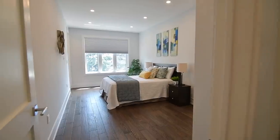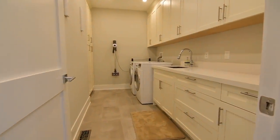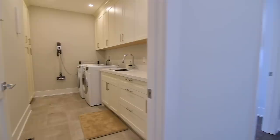The laundry room has extensive cabinetry for toiletry, linen, and household storage for the entire family, and is complete with a quartz counter, porcelain flooring, as well as front load washer and dryer.